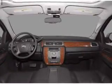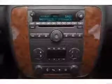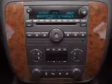Air conditioning, power door locks, power windows, power steering, cruise control, an alarm system, an AM/FM stereo with a CD player, and an adjustable tilt steering wheel. Call today to schedule a test drive.